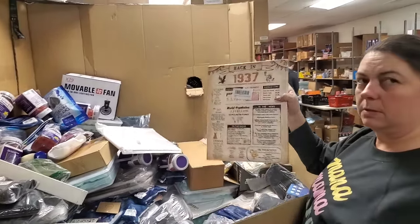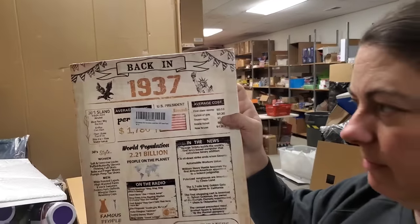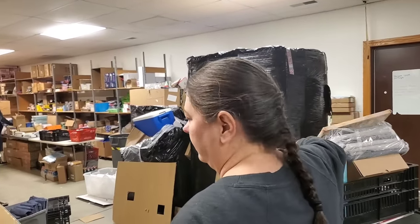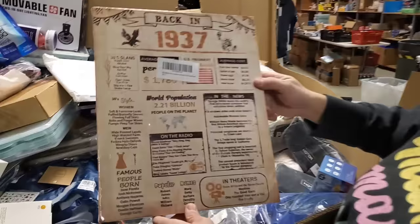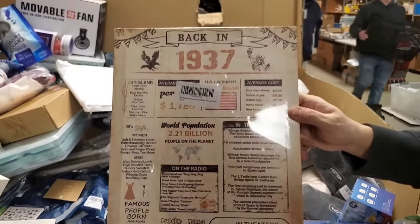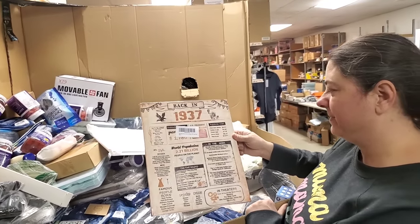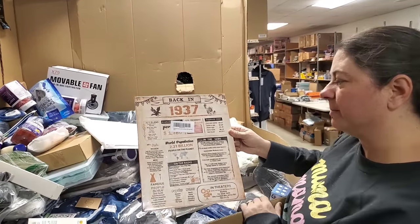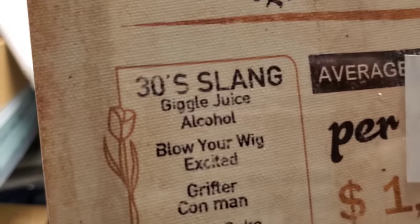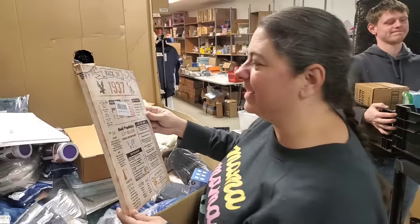How about we look for 10 new things. Here's 1937 — hey, how much was a house in 1937? Average cost of a new house: $4,205. $4,200 for a new house in 1937! 2.21 billion people on the planet. I like the 1930s slang — 'giggle juice.' Giggle juice!